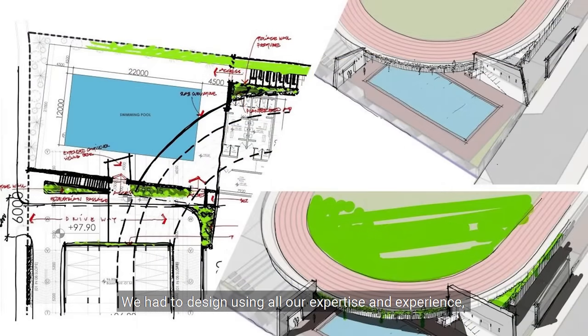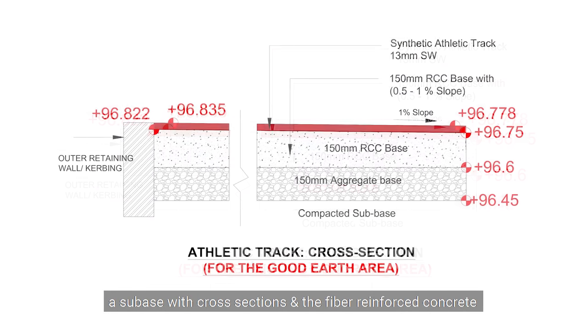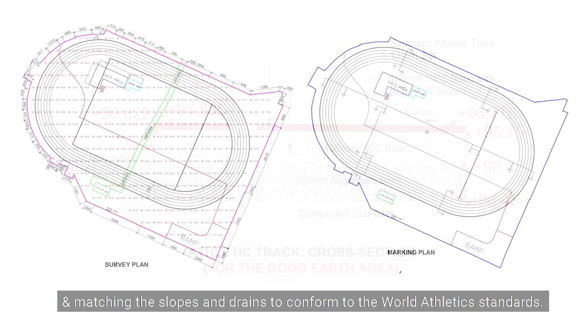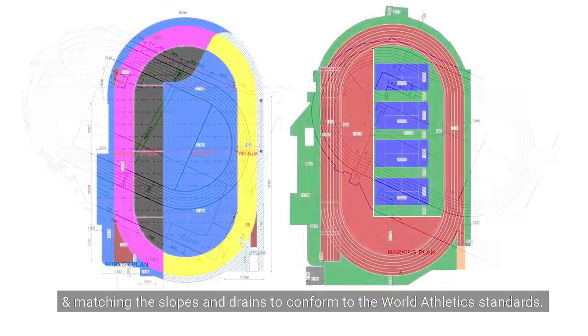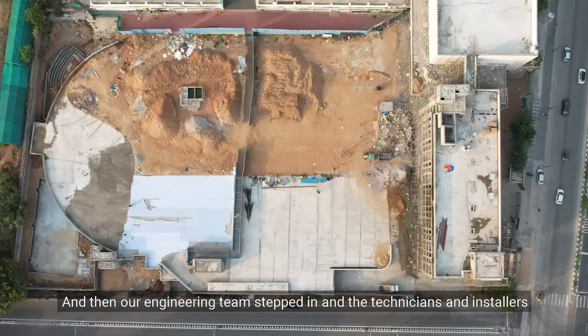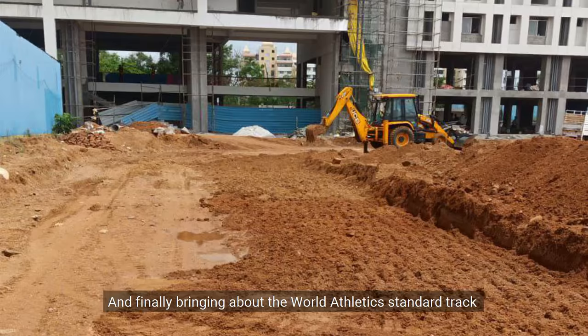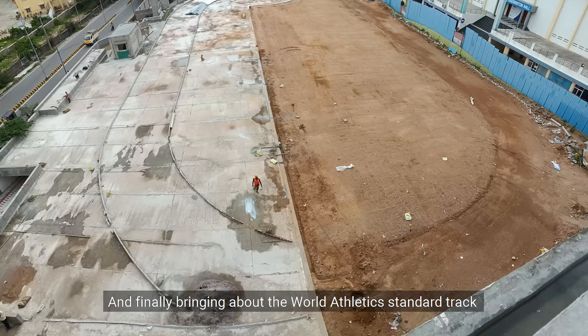We had to design, using all our expertise and experience, a subbase with cross sections and fiber reinforced concrete, matching the slopes and drains to conform to World Athletics standards. Then our engineering team stepped in, and the technicians and installers executed a flawless job.